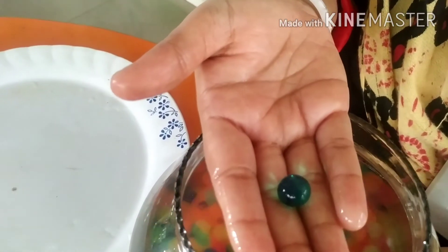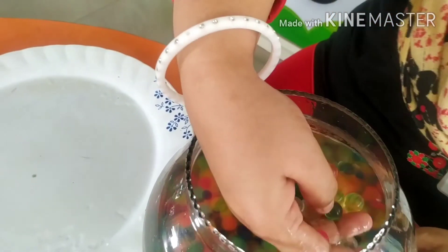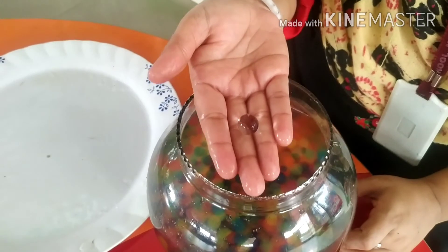Which color is this? This is a green color. Which color is this? Tell me kids, which color is this? White color.